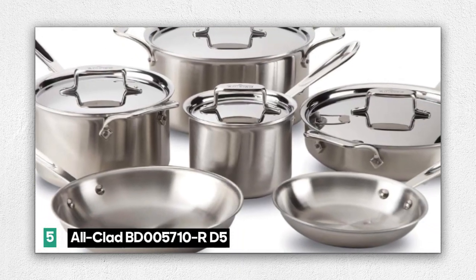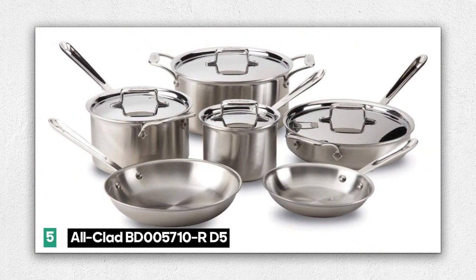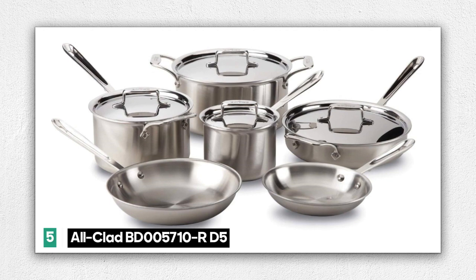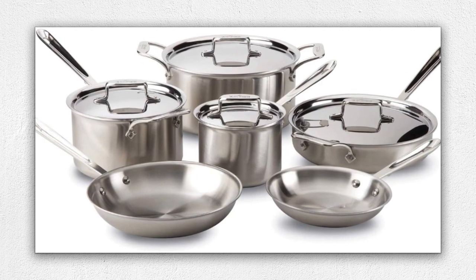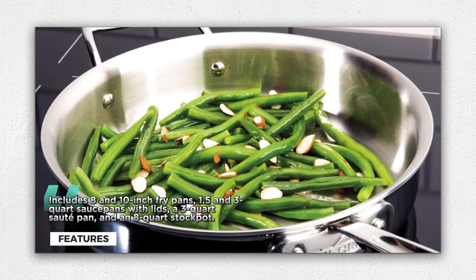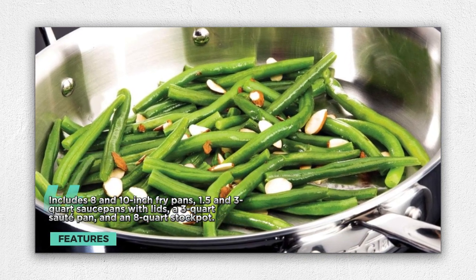Number 5: the Alclad BD005710RD5 Stainless Steel 10-Piece Cookware Set. The Alclad D5 Stainless Steel 10-Piece Cookware Set is a kitchen essential that combines craftsmanship and performance in one elegant package, designed to elevate your cooking experience to new heights. Included are 8 and 10-inch fry pans, 1.5 and 3-quart saucepans with lids, a 3-quart saute pan, and an 8-quart stockpot, giving you versatility to cook a wide range of dishes with ease.